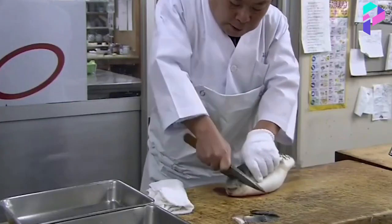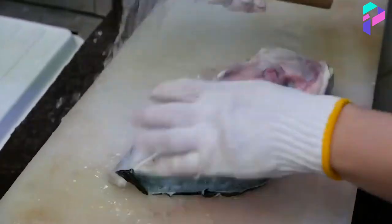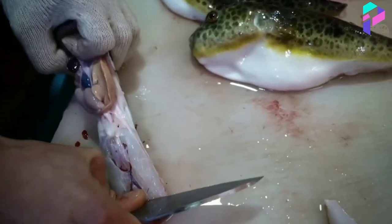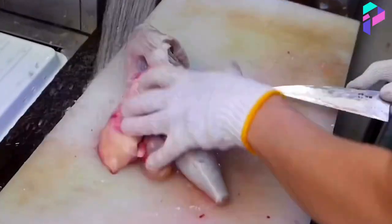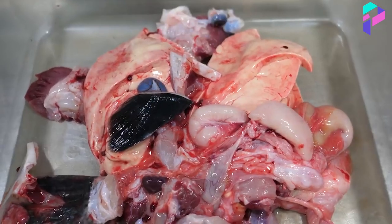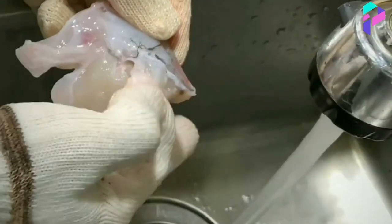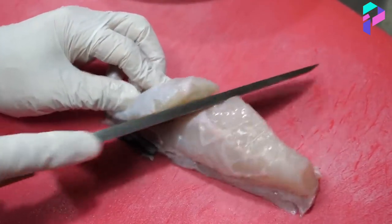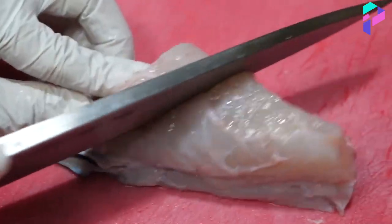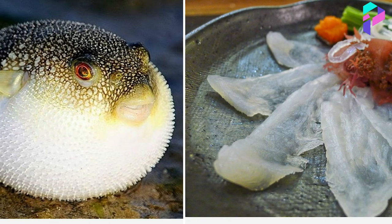The second thing the cook does is remove the eyes and the head, then cut off the fins skillfully and quickly. Then one moves on to the insides — they're very poisonous and weigh a quarter of the fish's weight. All poisonous residues are sent to a special locked container, after which they're burned so as not to harm anyone. The third step is washing under running water. You need to wash thoroughly because if even a drop of poison gets into a client, they'll die. The fourth thing the cook does is cut the puffer fish's fillet into very small transparent slices.